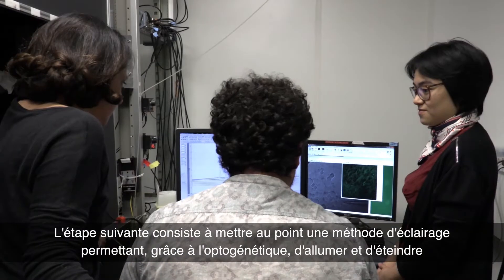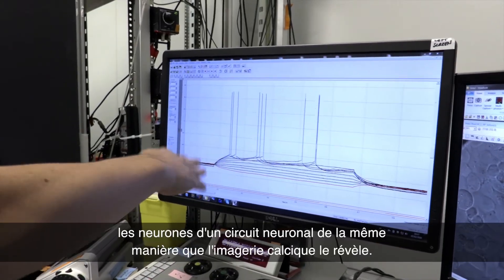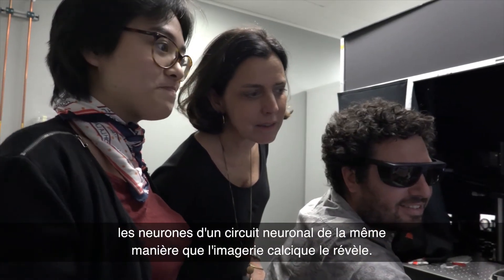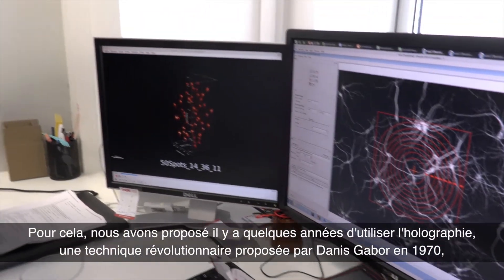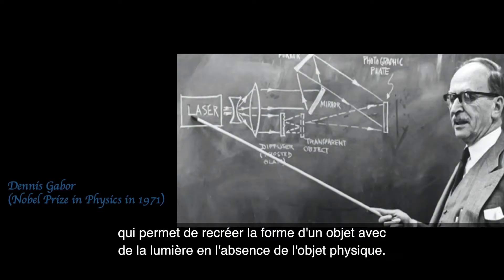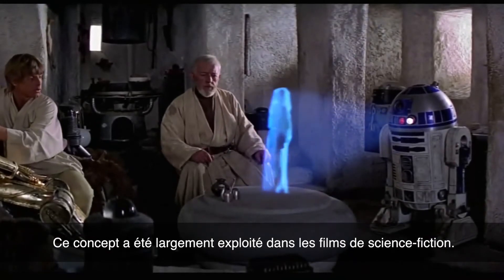As a next step, we need to develop an illumination approach that enables using optogenetics to switch on and off neurons in a neuronal circuit in the same way revealed by calcium imaging. For this, we proposed a few years ago to use holography. This is a revolutionary approach proposed by Dennis Gabor, which allows recreating with light the shape of a physical object in the absence of the object — a concept also widely used in science fiction movies.